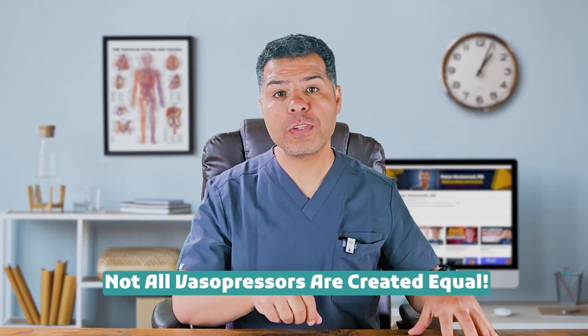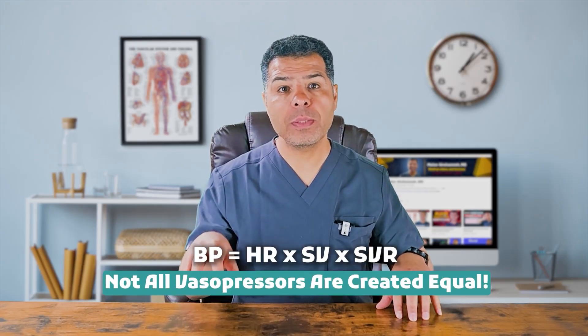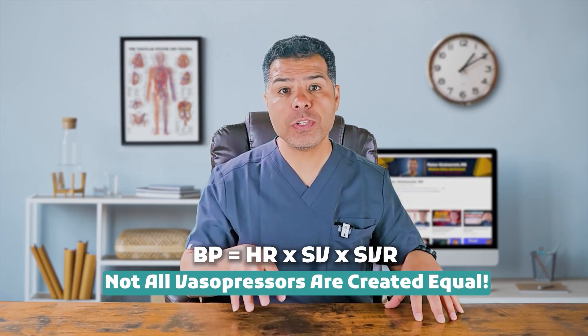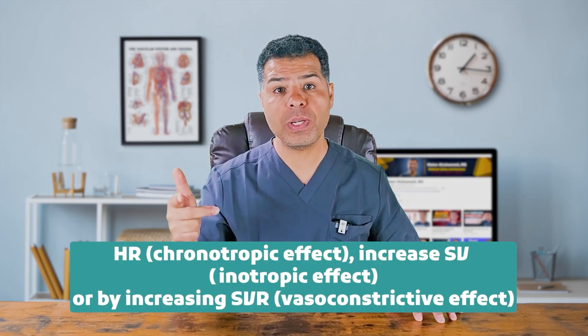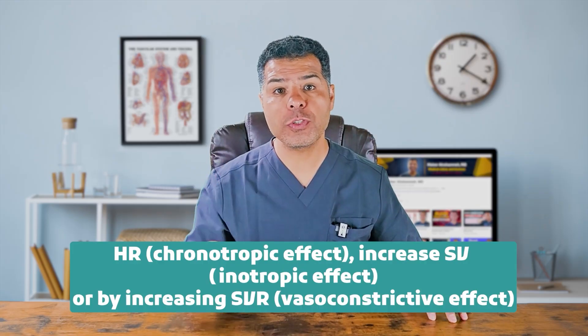Fact number two: not all vasopressors are created equal. Blood pressure equals heart rate multiplied by stroke volume times systemic vascular resistance. This means vasopressors increase blood pressure by working to increase heart rate (chronotropic effect), increase stroke volume (inotropic effect), or by increasing systemic vascular resistance (vasoconstrictive effect).